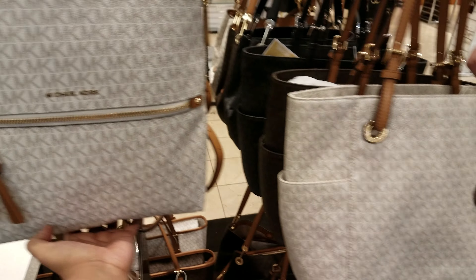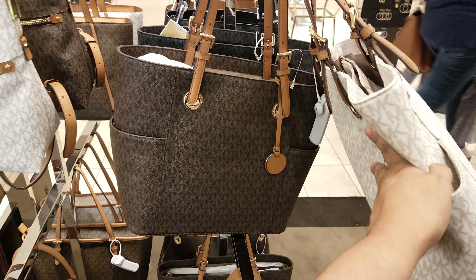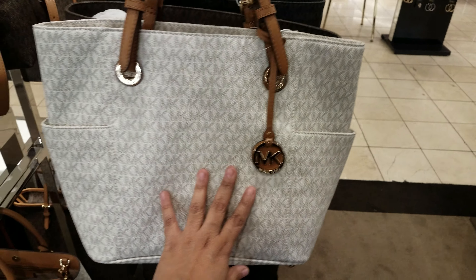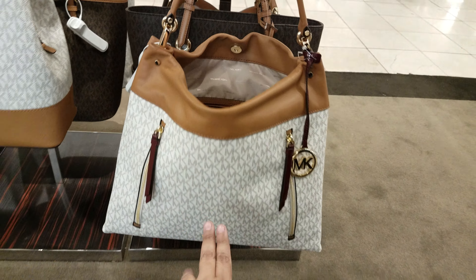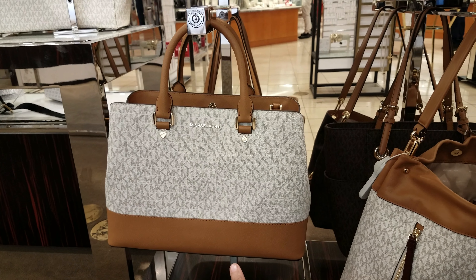Here we have the Michael Kors backpack right here — they want $268 for that, and there's a dark brown one right there behind me. Then we have these, $198. Was that the same price at TJ Maxx — $198 or was it like $148? And there's a black one. And then down here, look at that one — that is going to be $368 for that one. And then there's that right there for this piece, $298.